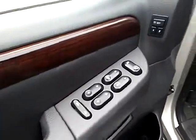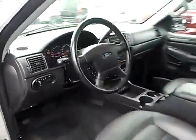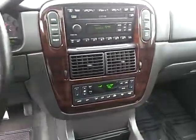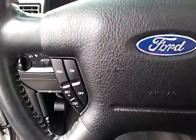Power passenger seat, anti-lock braking system, CD changer, running boards, four-wheel drive, air conditioning, power steering, home link, garage door opener, floor mats, cruise control.